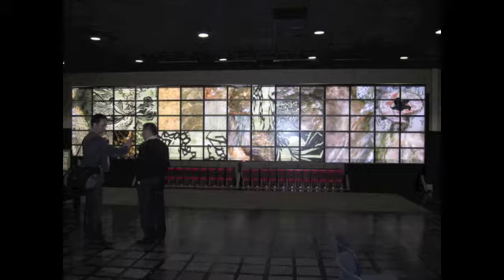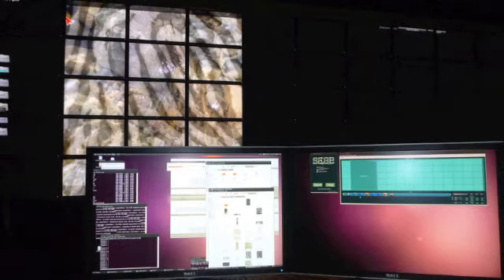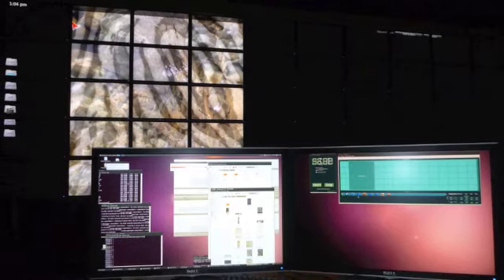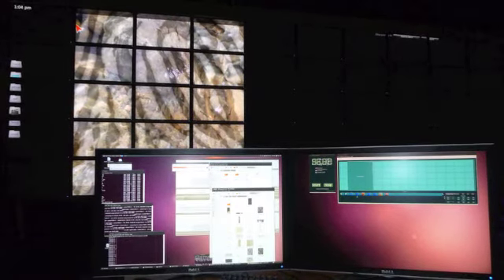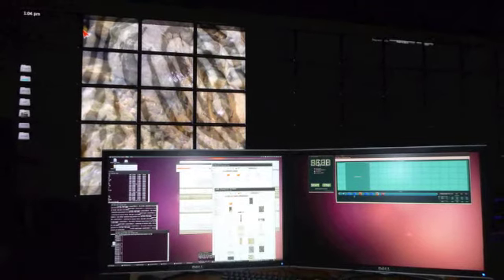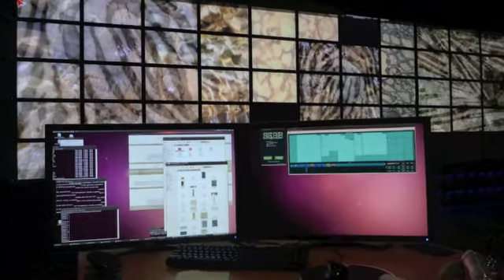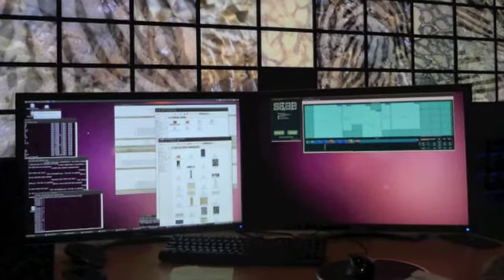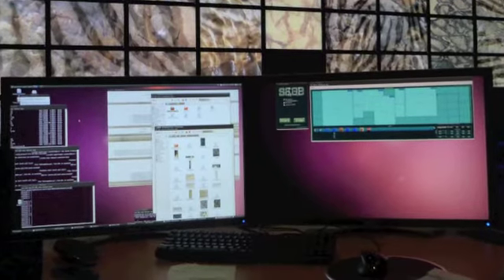Among other things, the lab has this 75-monitor tile display. Each one of those little squares is a 30-inch monitor. It runs 34 feet wide and 8 feet tall. My process is pretty straightforward — I use an interface called Sage. On the right-hand side there is a green display that lays out the 75 screens, and on the left I have all my files and an interface that lets me select them and drag them over to the screen, which brings them up on the large display.